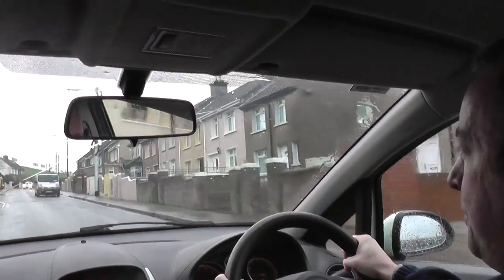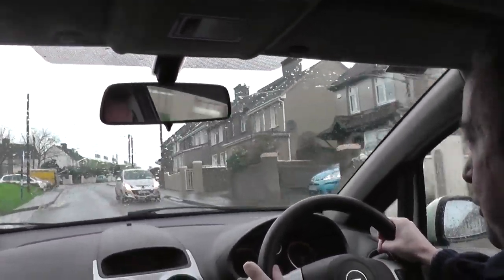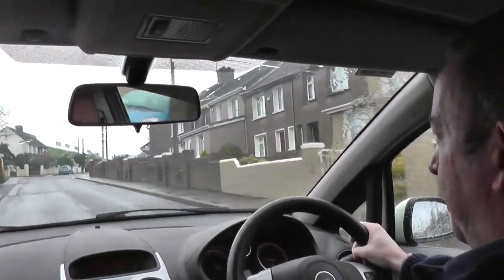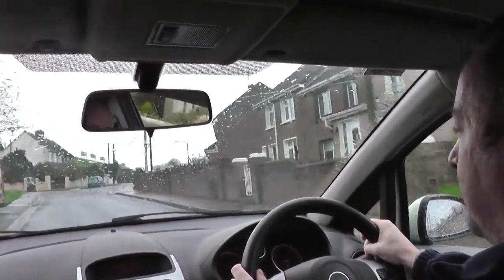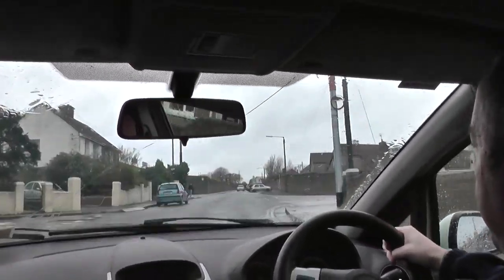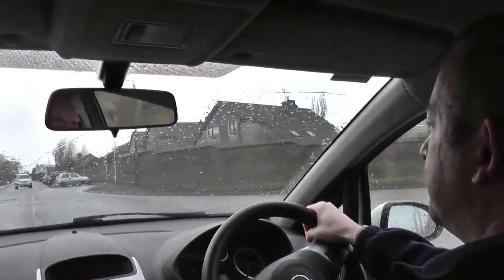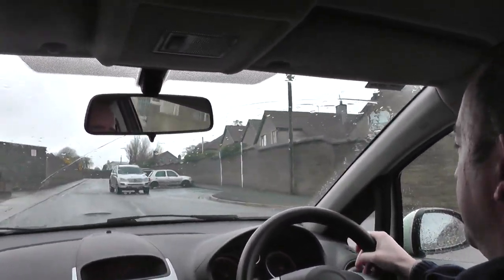Approaching this hill I can see it's reasonably clear — there's a van coming towards me but there are a couple of parked cars on the left that are well in off the road, so no problem. Getting up to third. There's a parked car and a pedestrian coming, so I'll give a little flick of the indicator — mirrors, a little flick of the indicator, not for too long as I don't want people to think I'm turning right. Glance the mirrors, coming back in, all fine.